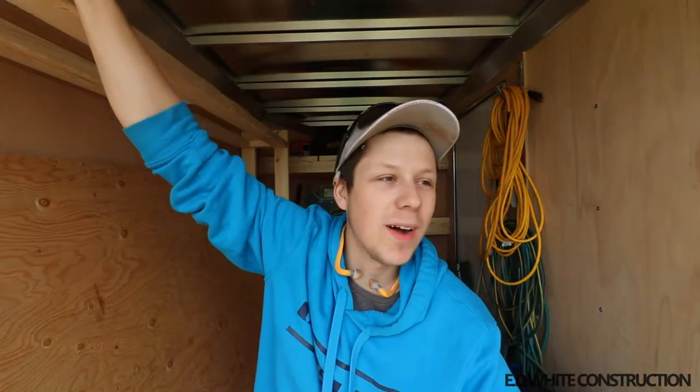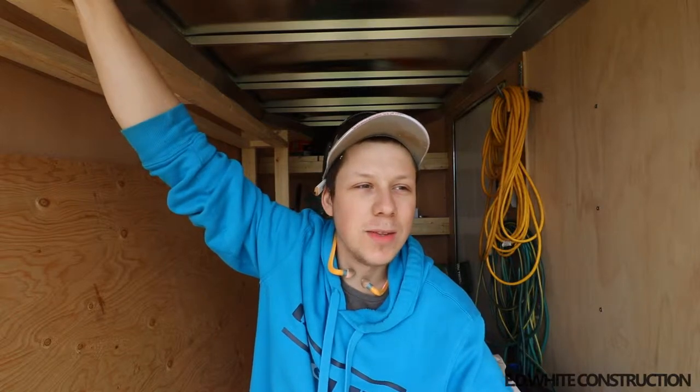Hey, almost didn't notice the tripod here in my trailer. Hey, what's up, it's Edward White. We're going to do some video logs of what it's like to do some carpentry here on the east coast. I guess we'll call this episode one of many, hopefully to come. Basically I own my own little business here on the east coast of Canada — a small little island we like to call PEI.